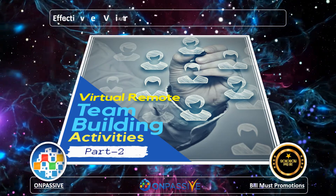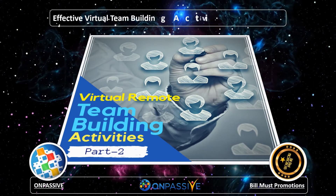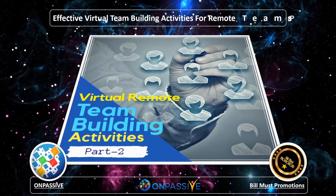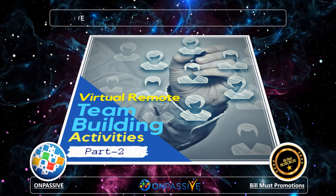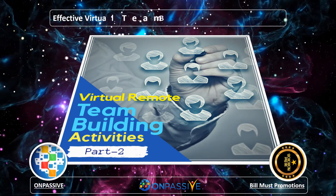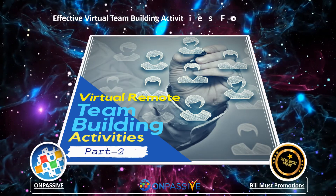Can You Hear Me Now? is the most significant digital game for virtual teams. You can play this game in a virtual conference room and nominate one person to be the spokesman and the remainder as artists. The speaker should use a random image generator found on the internet to source a fitting image, and the purpose is to explain that image in such a way that the artists can paint it successfully.